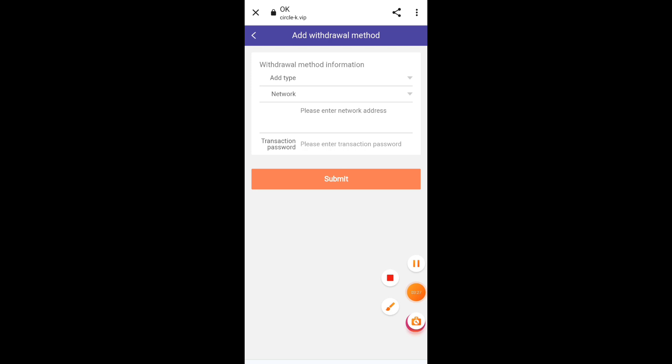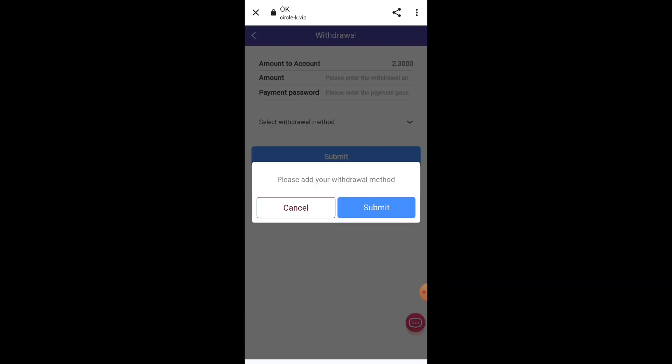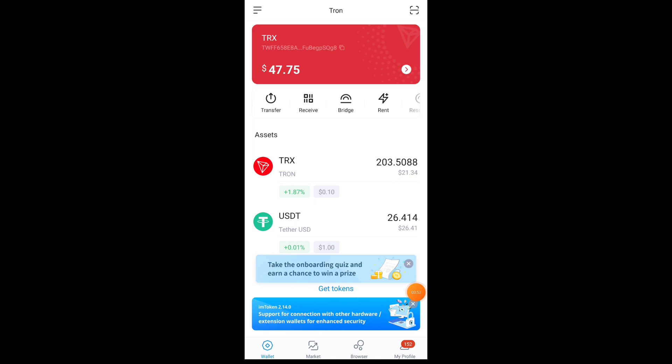Now I will tell you how to withdraw your money after earning. Just click on the withdrawal option — here you can see a prompt to add your withdrawal method. You have to add your USDT TRC20 address. I am using ImToken crypto exchange; you can use any crypto exchange available on the Play Store. Copy your USDT address, paste it in the address field, and your withdrawal method is set up.